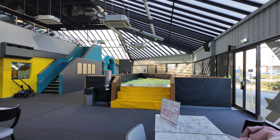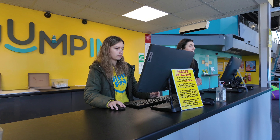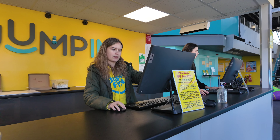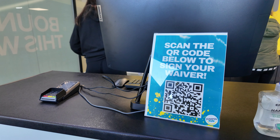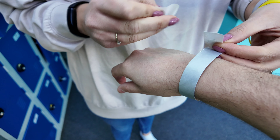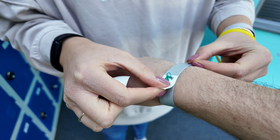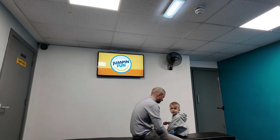Here's the main entrance. We've just checked in — the ladies checked us in and we've got our waivers signed. If you've not done it in advance on the website, you can just scan the QR code and do it there and then. Not too onerous. We've been given our wristbands, and you've also got to do a safety brief — sit in a room and watch a couple-of-minutes-long video giving you the do's and don'ts.